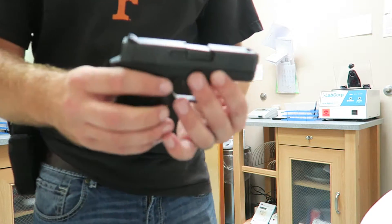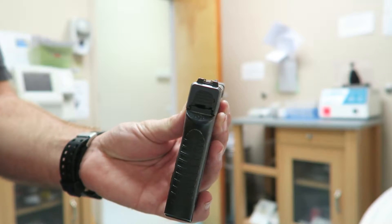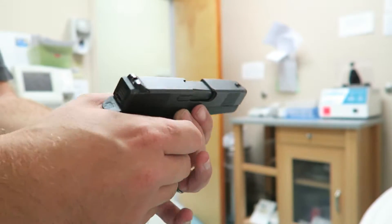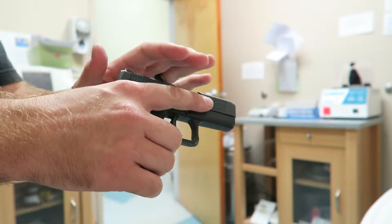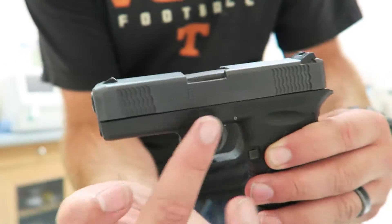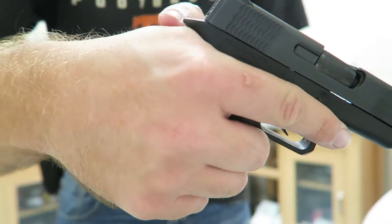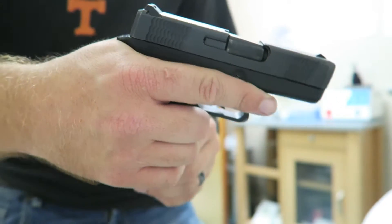It does have just some basic small little sights — nothing great. Little three-dot sights, but you don't want some big sights on a gun that you're just gonna be putting in your pocket, so it ain't snagging nothing. Some cool little serrations right here in the back so you can rack it and put one in the chamber, and a little beaver tail to keep it from getting bit.